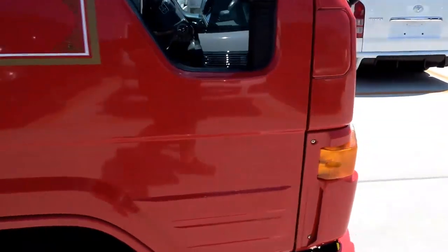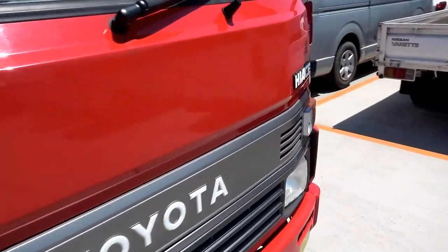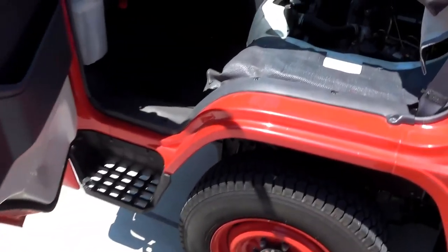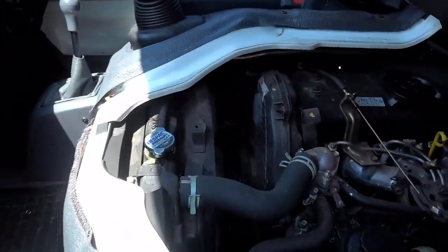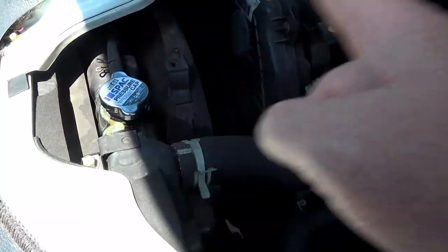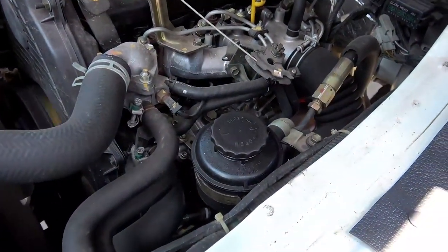Let me show you the engine bay and then we'll switch her off. It's nice and clean in here — the water is good and the oil is good as well from what I can see.